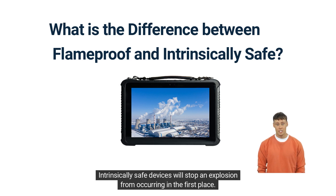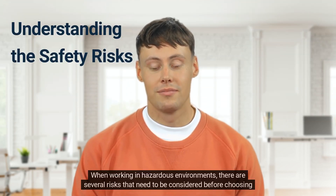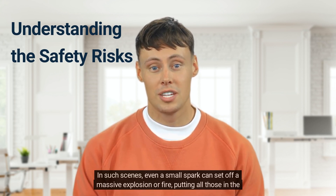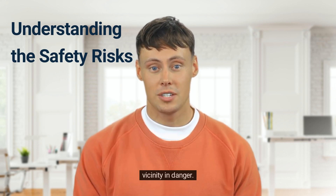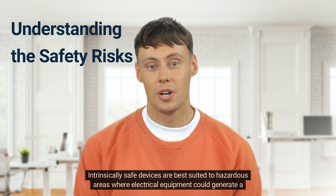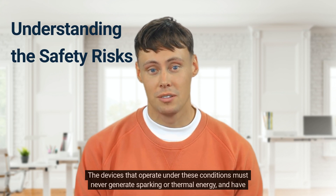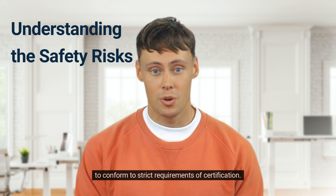Intrinsically safe devices never exceed safe levels of current or voltage in the electrical circuit. Explosion-proof devices are designed to contain the ignition, whereas flame-proof devices are designed to contain the explosion. Intrinsically safe devices will stop an explosion from occurring in the first place. When working in hazardous environments, there are several risks that need to be considered before choosing between intrinsically safe or explosion-proof devices. Even a small spark can set off a massive explosion or fire, putting all those in the vicinity in danger.